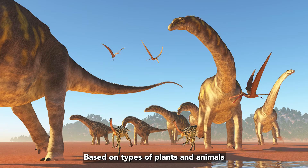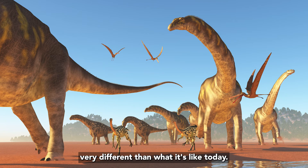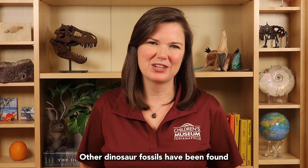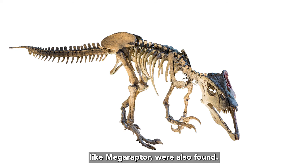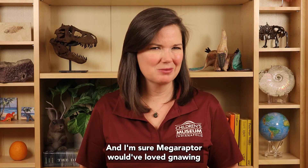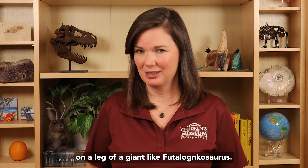Based on the types of plants and animals, as well as geological clues, the climate is thought to have been warm and humid — very different than what it's like today. Other dinosaur fossils have been found with Futoloncosaurus. Remains of meat-eating predatory theropods like Megaraptor were also found, and I'm sure Megaraptor would have loved gnawing on the leg of a giant like Futoloncosaurus.